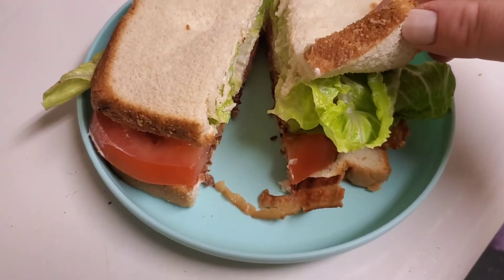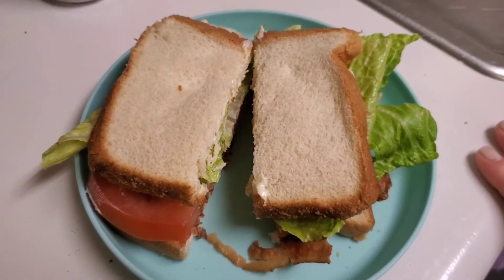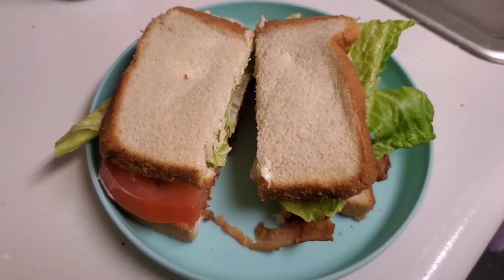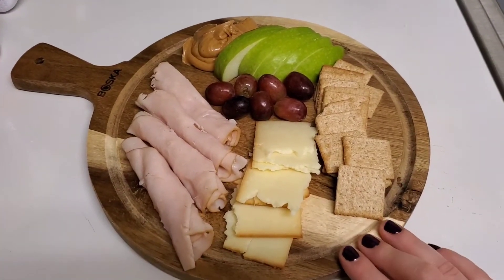Tonight for dinner we're doing super simple BLTs — just bread with mayonnaise, lettuce, tomato, and bacon. Sometimes I toast it, but I didn't tonight. Just not in the mood.